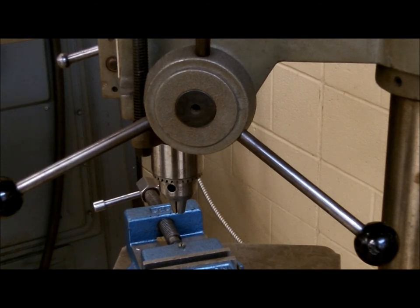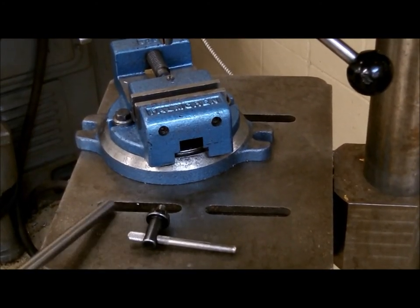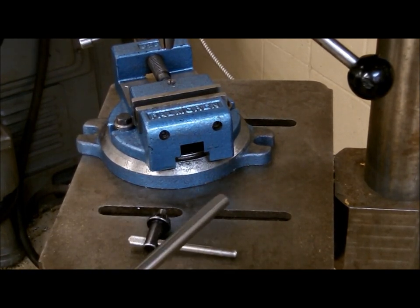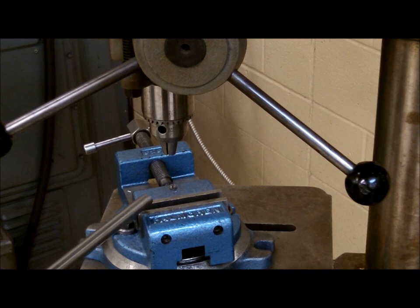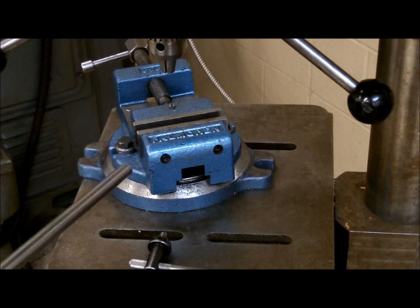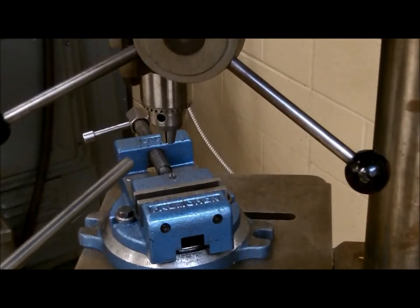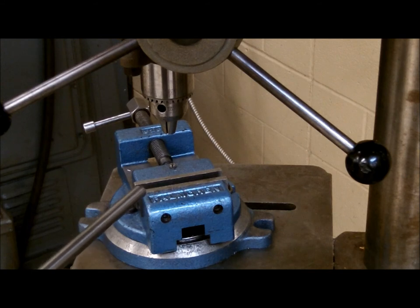When you secure the workpiece directly to the table, you can use the slots and various holes and tie-downs to secure the material. If you are using a vise, secure the part into the vise, then secure the vise to the table. Do not attempt to hold the material or the vise with your hand while drilling a hole. If the part were to slip, it could cause extreme harm to the operator.